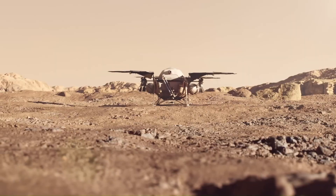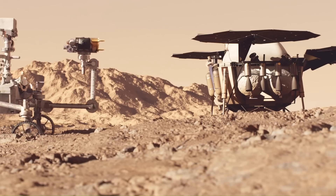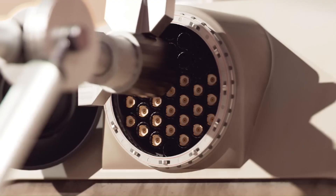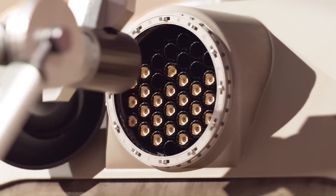By simplifying the mission design and leveraging proven technologies, Rocket Lab believes it can reduce costs to under $4 billion and return samples to Earth as early as 2031 — years ahead of and significantly cheaper than the current projections for NASA's program.